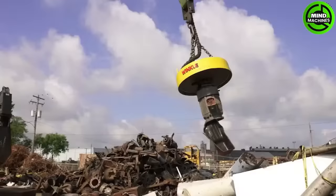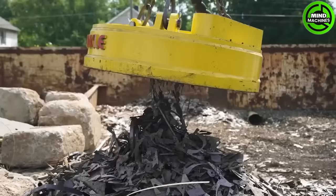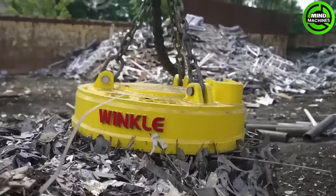The Winkle Scrap Magnet is a powerful tool for lifting and transporting ferrous scrap metals. Commonly used in recycling, it enhances material handling efficiency.